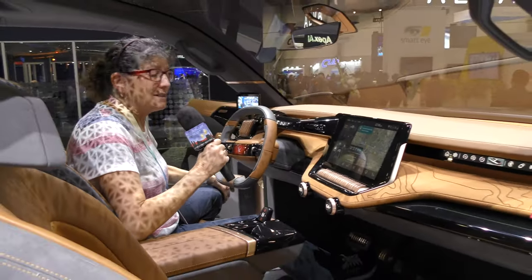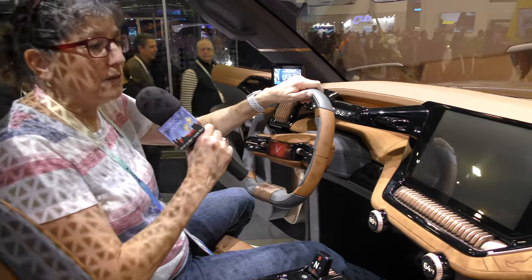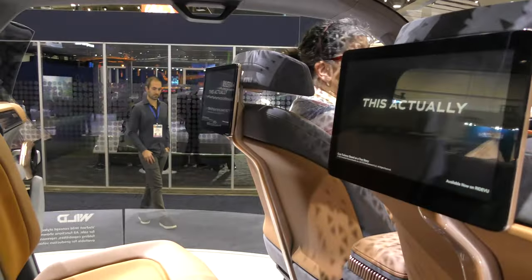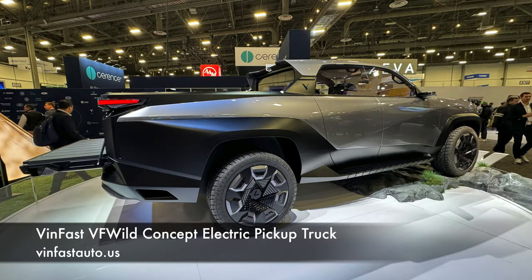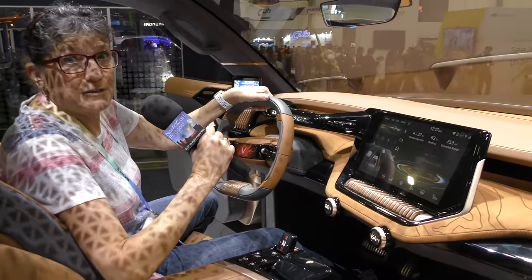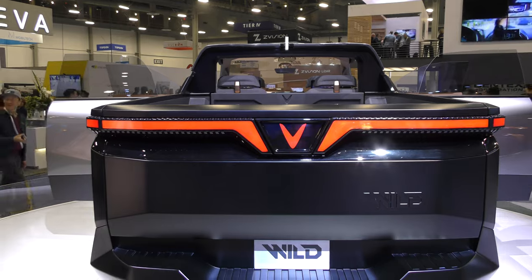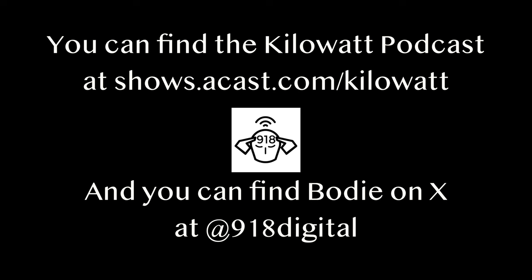It wouldn't be CES if it wasn't a chance to look at a purely concept car. This is the VinFast WILD, which is a big truck with four seats. I've got displays all over the place — a beautiful display in front, displays in the back seat, and a full glass roof going up over here. It's a concept car, and maybe we're looking at 2025 to see the VinFast WILD come to fruition.